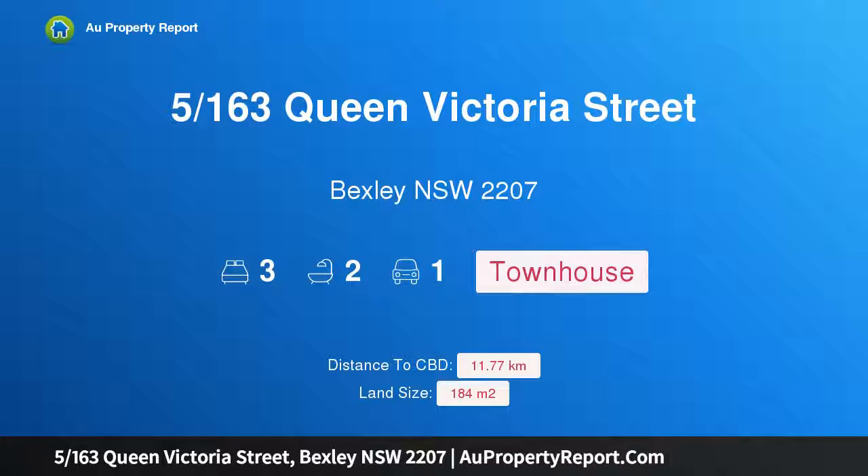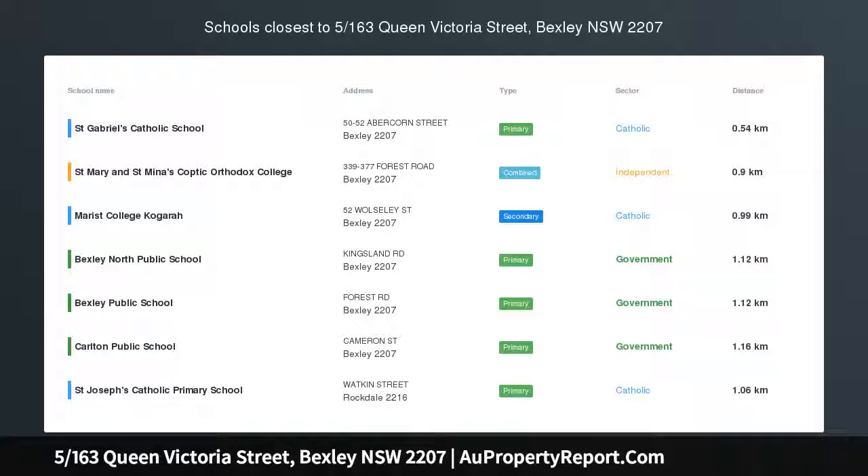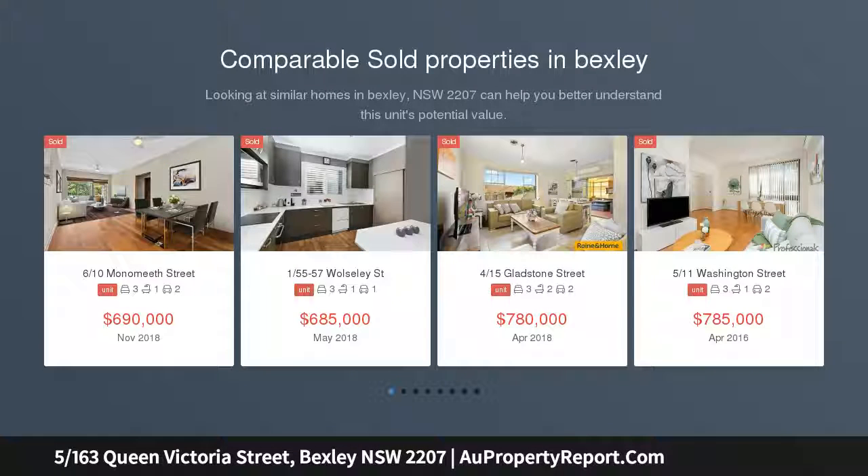Hi, I am glad to introduce property 5/163 Queen Victoria Street, Bexley New South Wales 2207 — a townhouse with water and district views, enjoying northern sunshine and views stretching to the water.